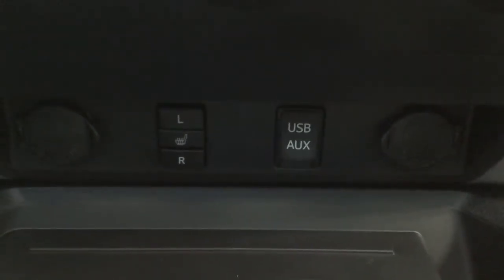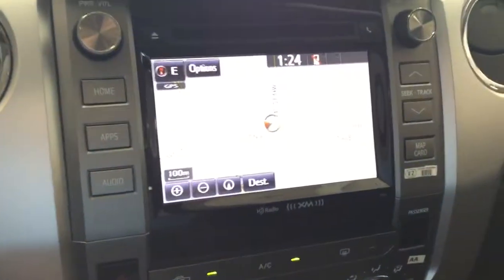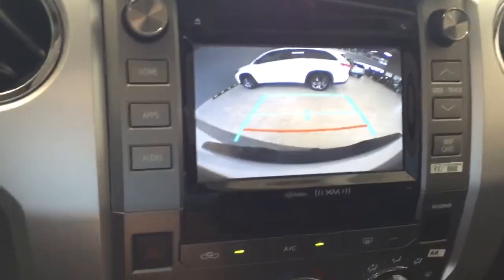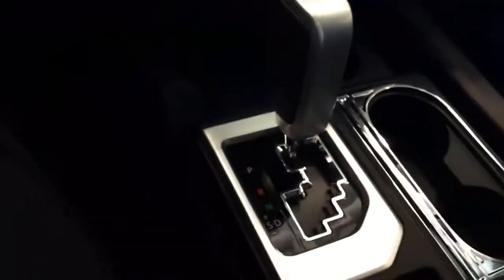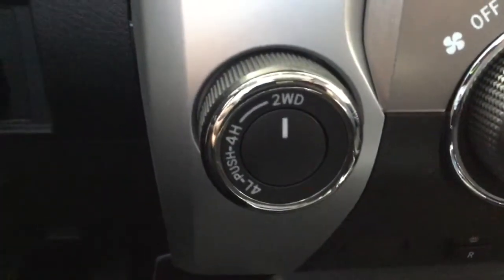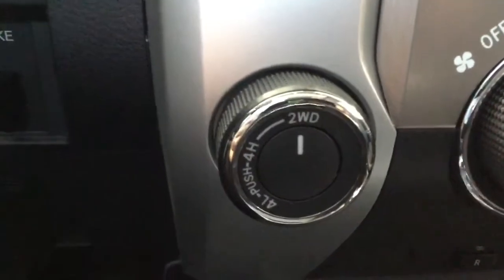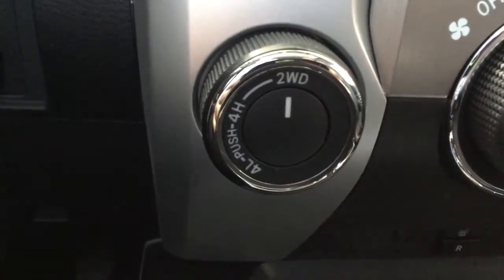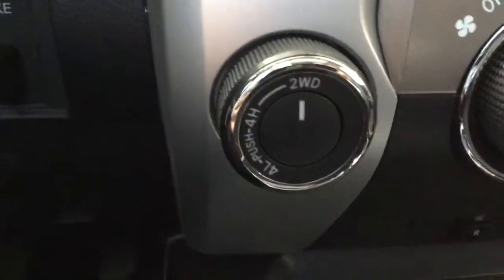And two 12-volt accessory ports, located just in front of the shifter. You'll notice it is equipped with navigation, and you'll also see the backup camera. It does have the sequential shift if you want a little bit more control over your transmission. It is a part-time four-wheel drive system — you can generally run it in two-wheel drive, which helps save fuel, and then when the roads get a little rougher or if you're going off-roading, you can use four high, or four low for those very tough situations.